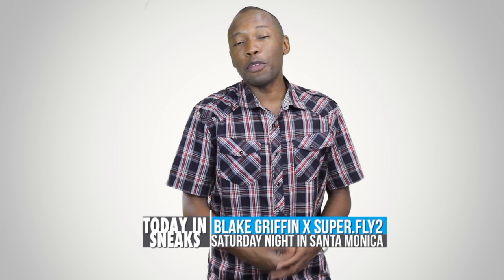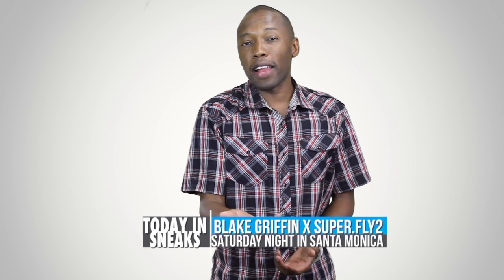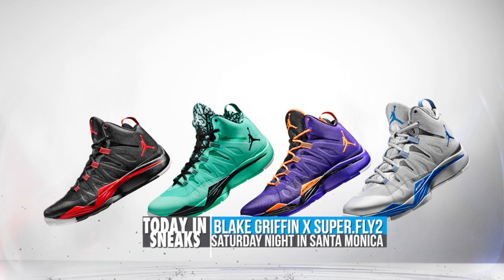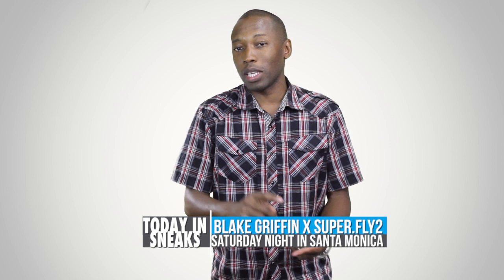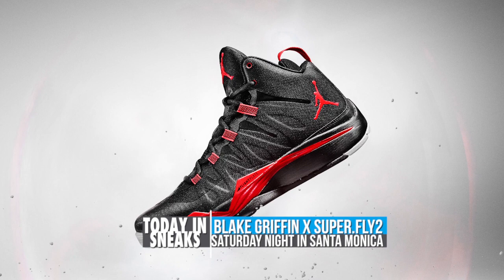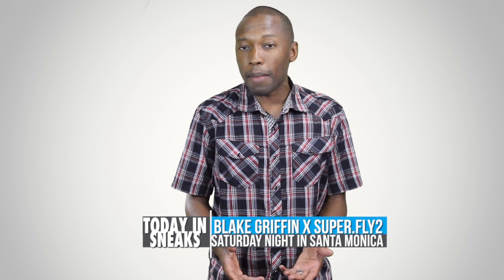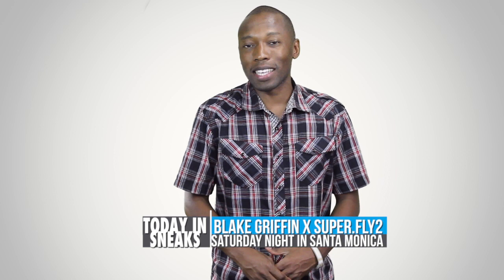If you stuck around yesterday and saw the end of the video, then you already know this news. But this Saturday, I'm going to be hosting an event with Blake Griffin and Jordan Brand for the Superfly 2. The event is going to include some of your favorite sneaker YouTubers, including Nightwing, Kicks Genius, and Yo Ante. If you're in LA, you should come down to the event. It's going to be at Nike Santa Monica, an all-day event from 12 to 9 o'clock at night. The part that I'm a part of doesn't actually start until 8 o'clock that night, but it's definitely going to be really, really exciting.